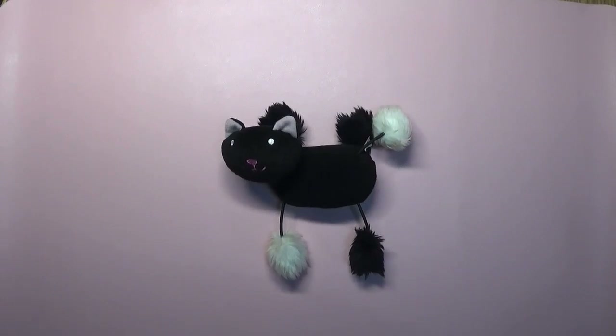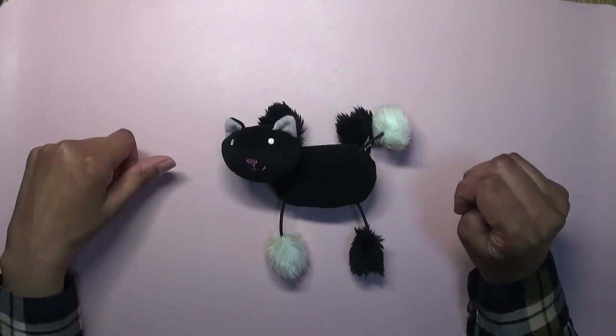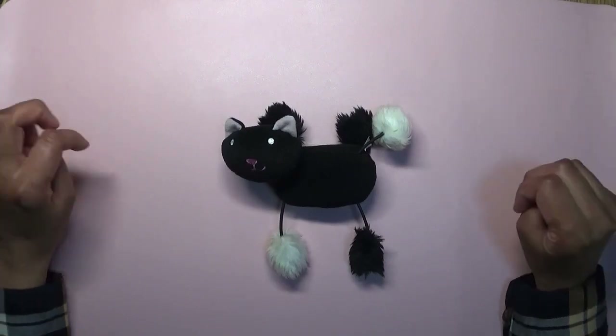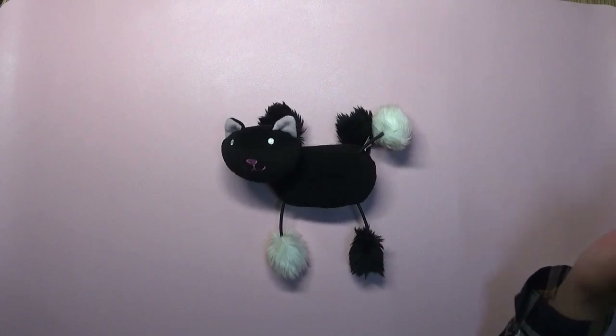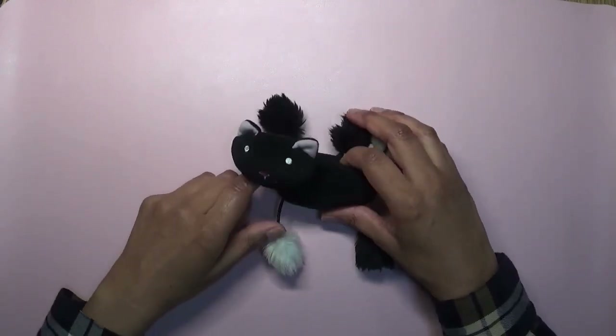Hi everyone, welcome to Coloring with Kate. Thank you for joining me today. I thought I'd do a quick video to show you what I took on holiday with me, just to the Lake District. We only went for about four nights. We are going to go away to Wales later for a week, so I'll probably take the same stuff, except probably some different books.